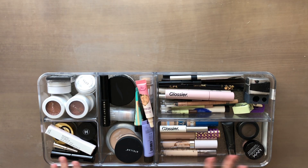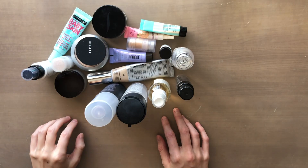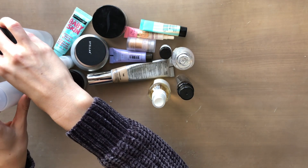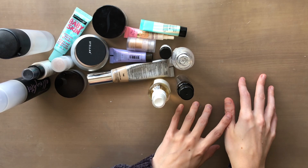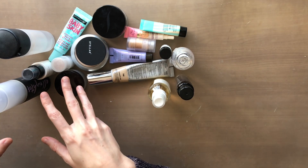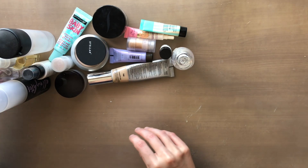Today's video is going to be some makeup decluttering. I'm just going to get started with primers, foundations, and powders. I also put some of my setting sprays into this same category. I'm going to separate what I'm keeping over here and what I'm getting rid of on this side.